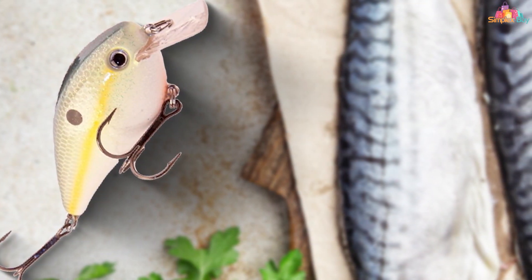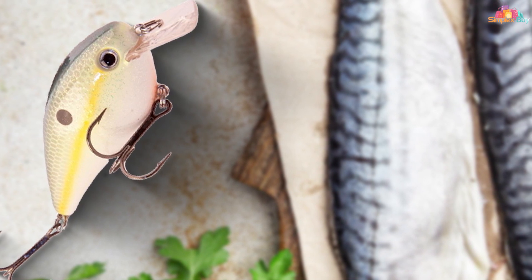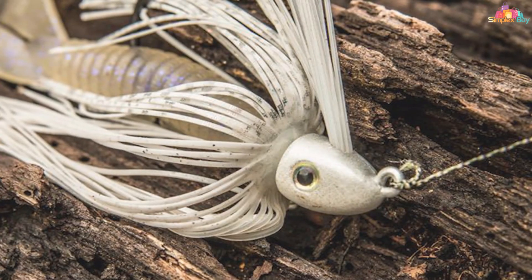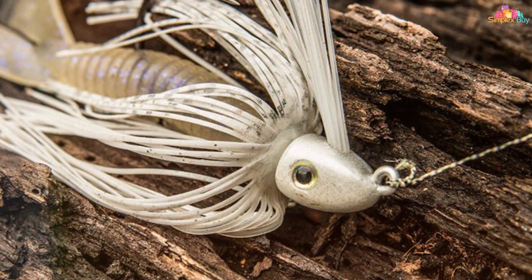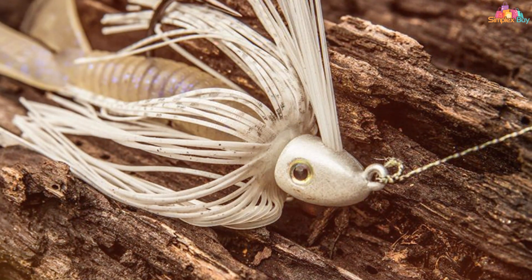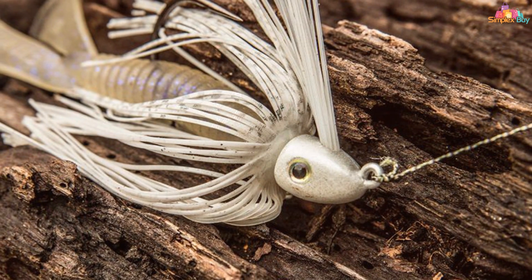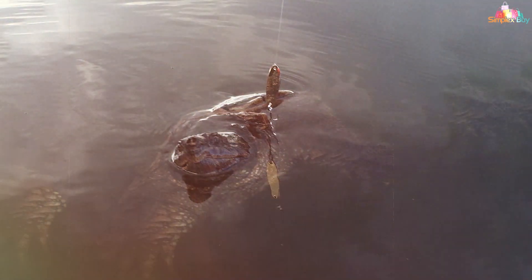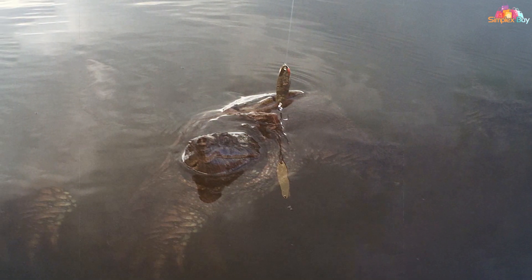That's it, folks — the top 7 best bass fishing lures that are sure to guarantee more strikes and bigger catches on your next fishing trip. Don't forget to like, share, and subscribe for more expert fishing tips, gear reviews, and exciting adventures on the water. If you have any questions or want to share your own favorite lures, drop a comment below. Thanks for tuning in, and until next time, tight lines and happy fishing!